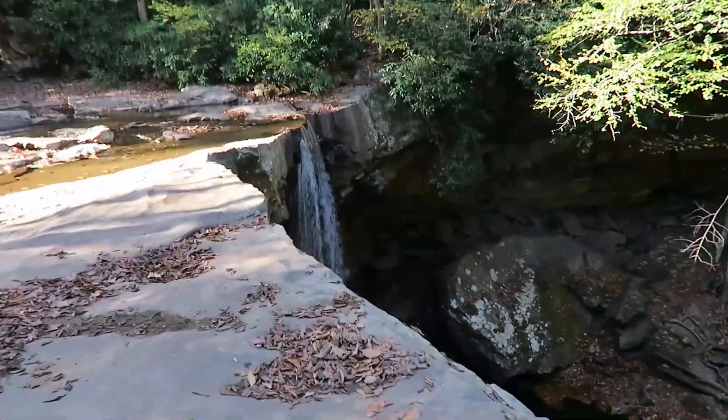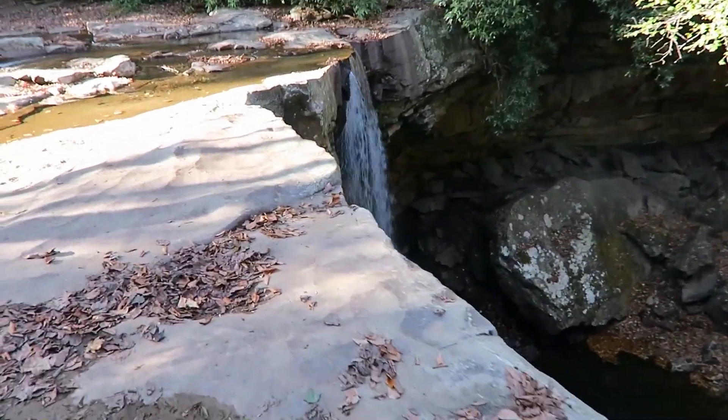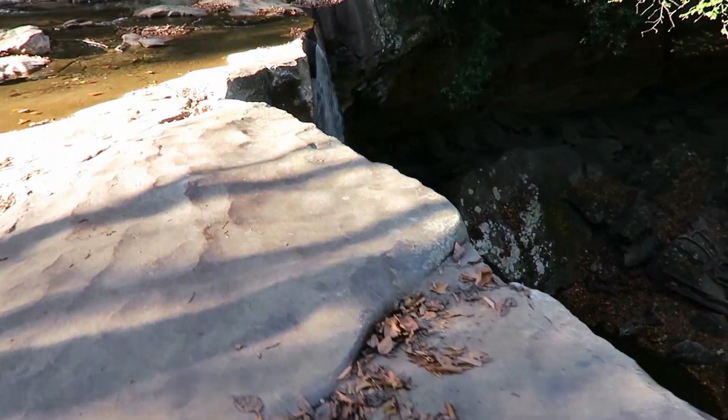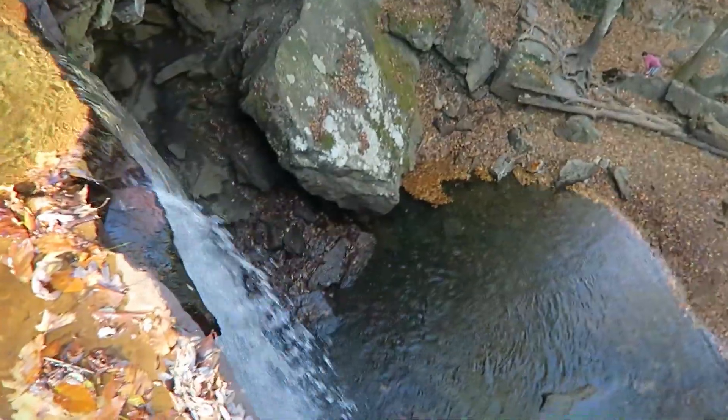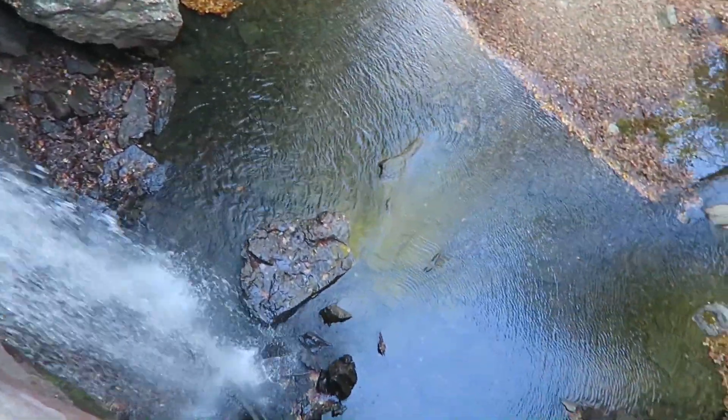Another really cool thing about this waterfall is you can actually walk right on top. It's this flat rock up here. Incredible.